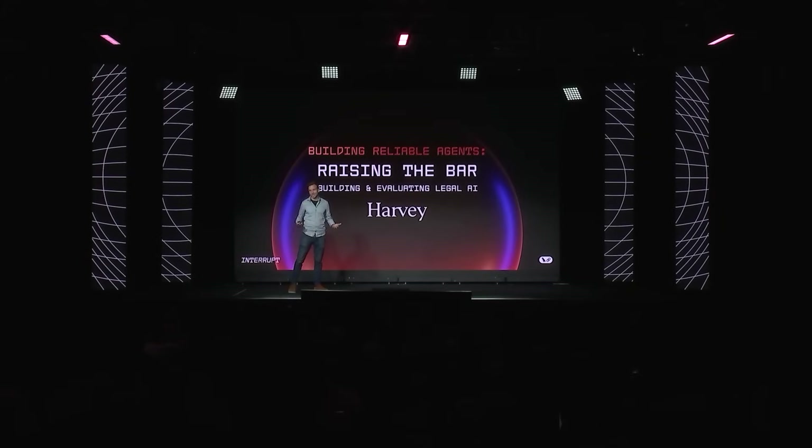Last time I was here was actually in the crowd at a music show here, so it's pretty wild for me to be up here on stage talking to you all. I'm super excited. My name is Ben Lee Weld, I lead engineering at Harvey, and today I'd like to talk to you about how we build and evaluate legal AI.